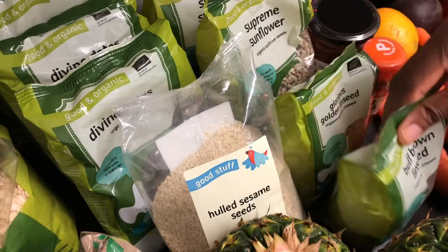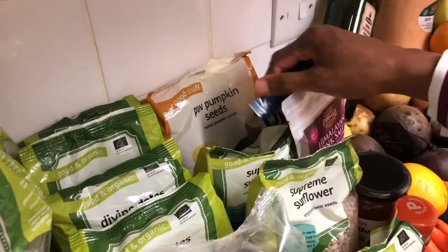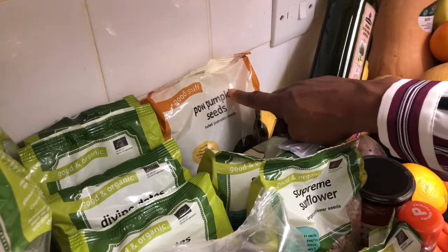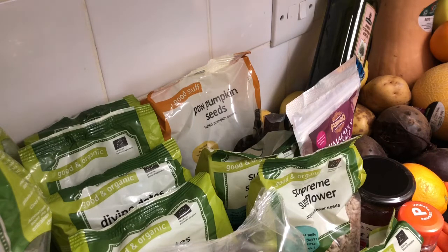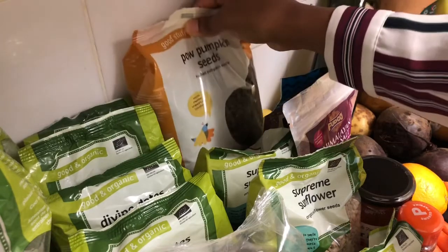Here I've got some linseeds — I've got the golden ones as well. Here we've got sunflower seeds — two packs. And over here I've got a big pack of pumpkin seeds. I normally buy the organic ones because pumpkin and squash tend to be sprayed heavily with chemicals. Most of my foods are organic as well as gluten free. This big pack is one kilogram.